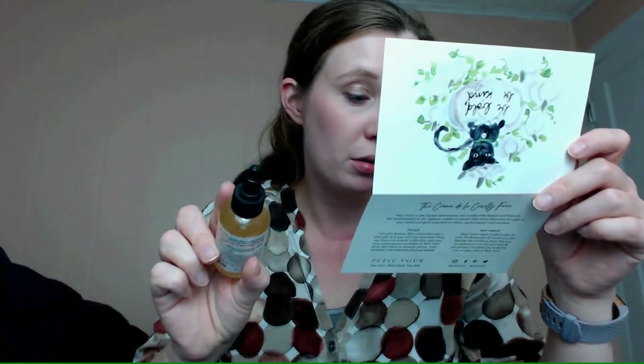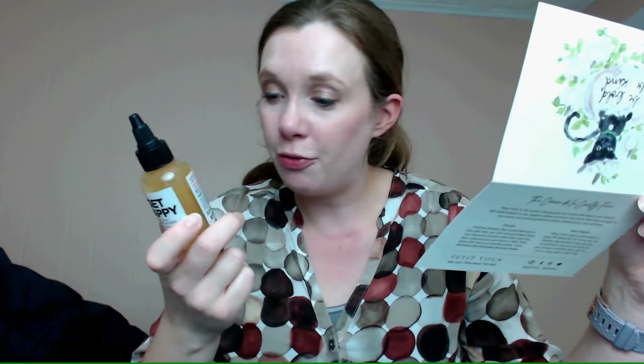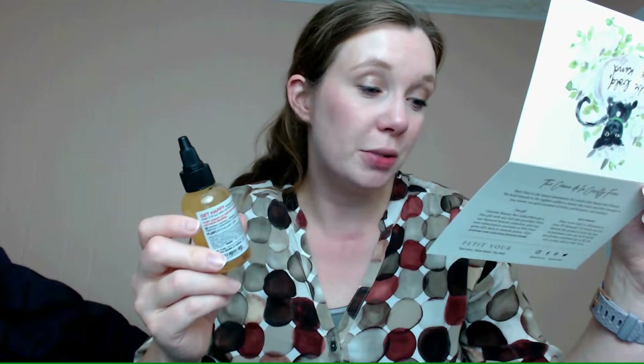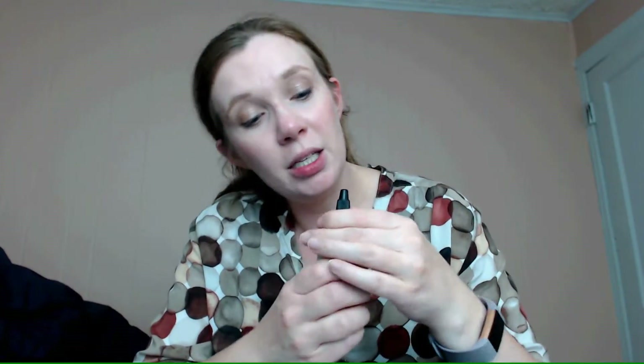Then I have the Plant Apothecary Get Happy body wash with organic oils of geranium and peppermint. This is $7 for 2.3 fluid ounces or 70 milliliters, with a full size at $20. Simple ingredients. I'm going to open this now — you need to carefully open it.